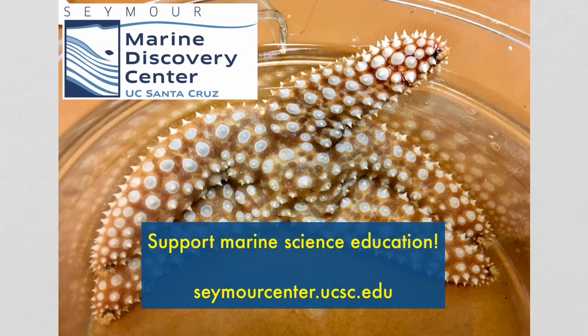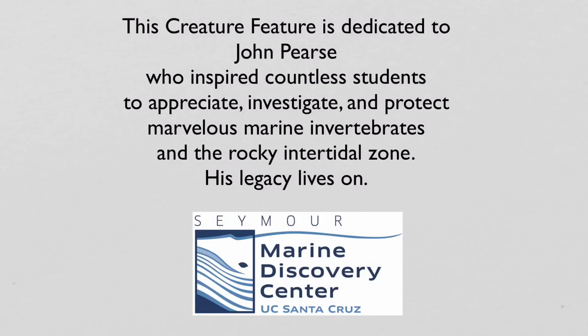Hey, this is Kevin again. Are you thirsty for more creature features? The Seymour Center could really use your support right now more than ever, so please consider going to our website to make a donation, or better yet, become a member. See you next time.